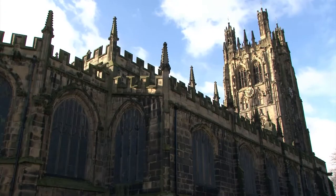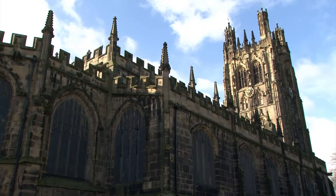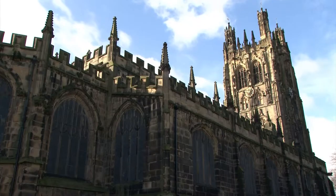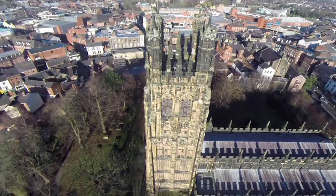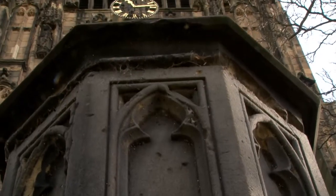The Parish Church of St Giles stands on its prominent town centre site and boasts another of the seven wonders of Wales. The church tower is well known as the Wrexham steeple.